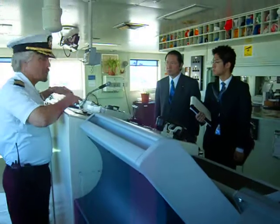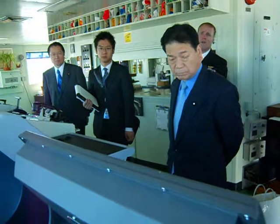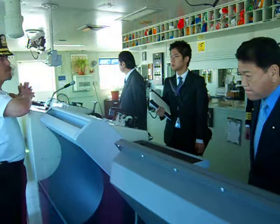We have some new equipment — new radar. FURUNO was installed last year. And we have an electronic chart system here as well. We have two, at least two, and they are very good.